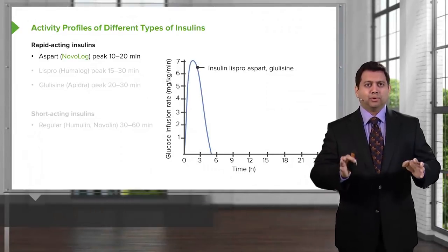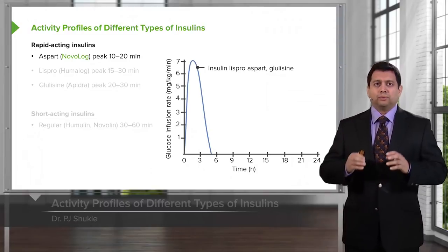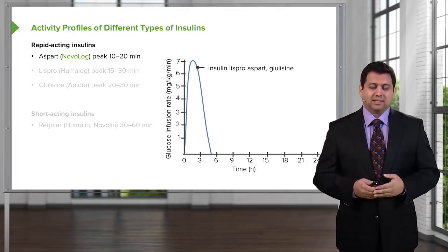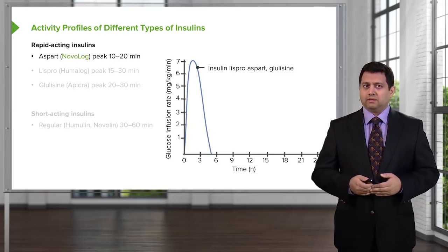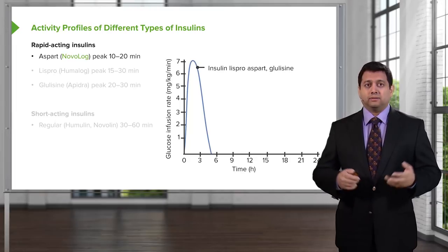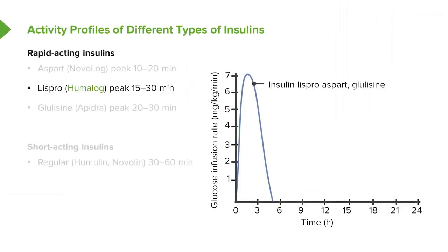Let's take a look at the profiles of the different types of insulins that are on the market today. The rapid-acting insulins, sometimes called the ultra-rapid-acting insulins, are usually given at mealtime. There are three different major groups: aspart insulin that peaks at 10 to 20 minutes, lispro insulin that peaks at 15 to 30 minutes, and glulisine insulin that peaks at about 20 to 30 minutes.